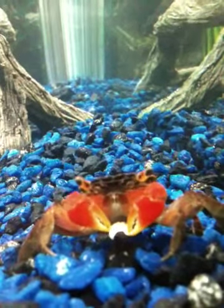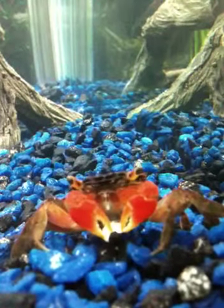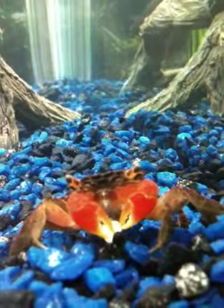Select beef has slight marbling. Choice offers modest marbling. And prime meat contains the best version of that, and it also fetches the highest market price.